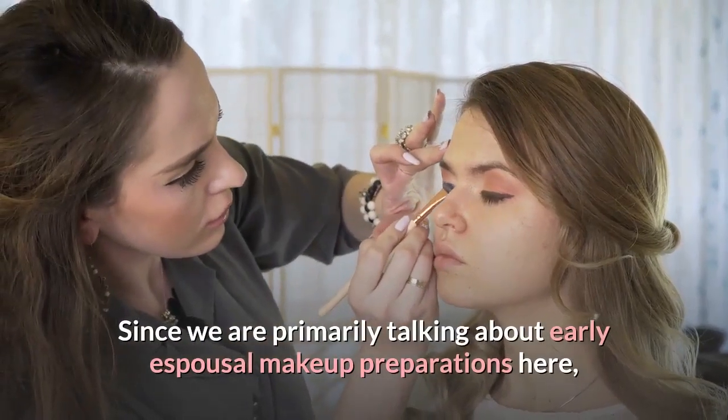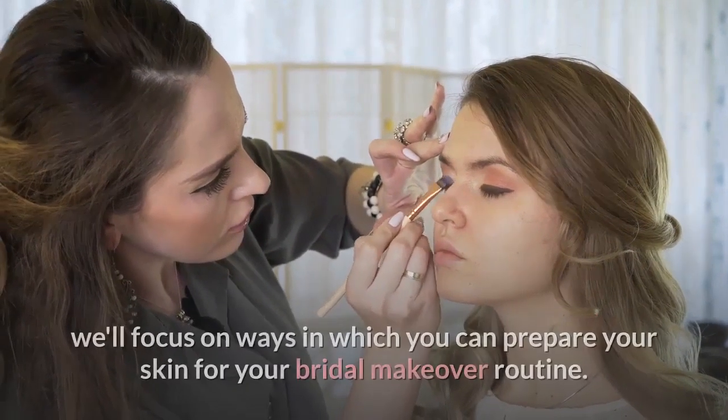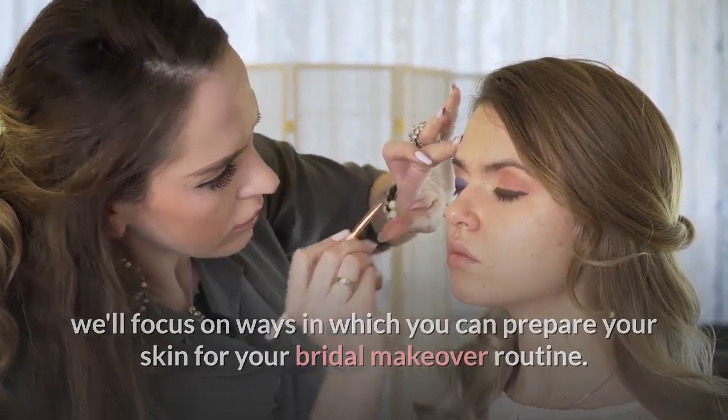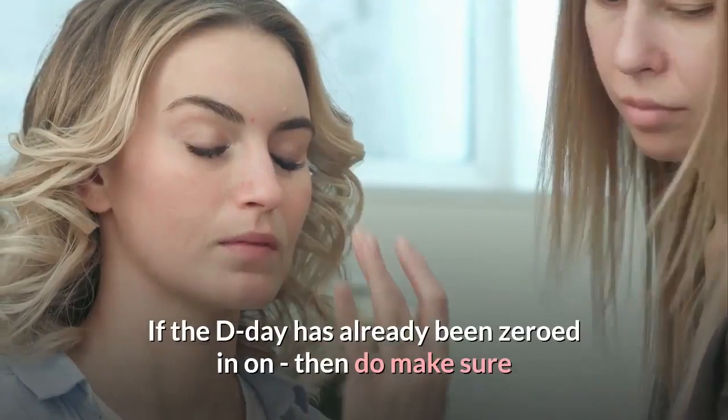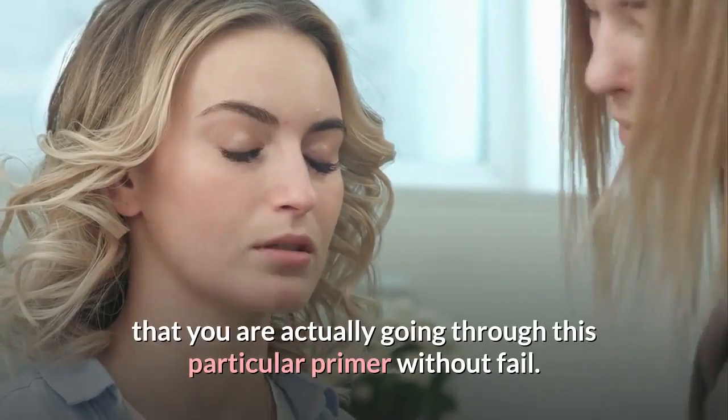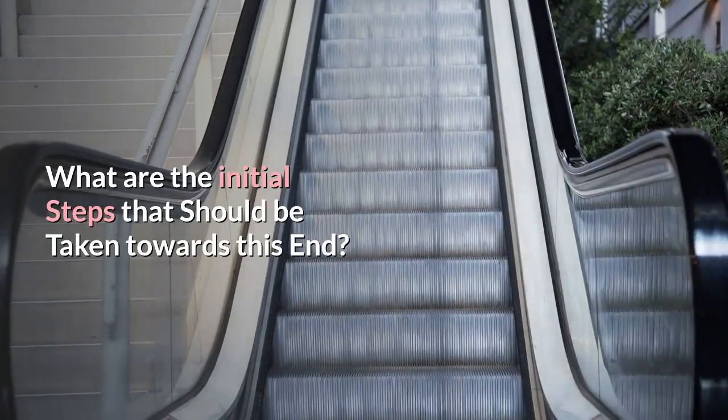Since we are primarily talking about earlier spousal makeup preparations here, we'll focus on ways in which you can prepare your skin for your bridal makeover routine. If the D-Day has already been zeroed in on, make sure that you are going through this particular primer without fail.